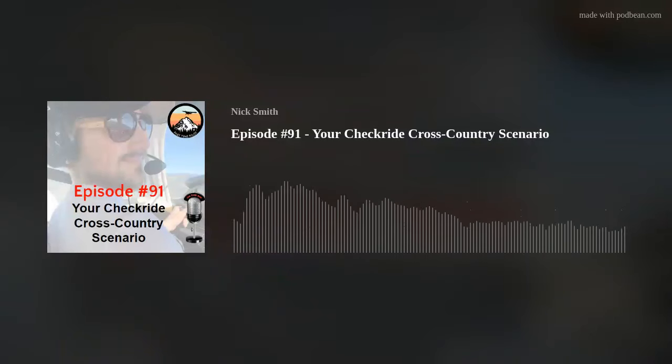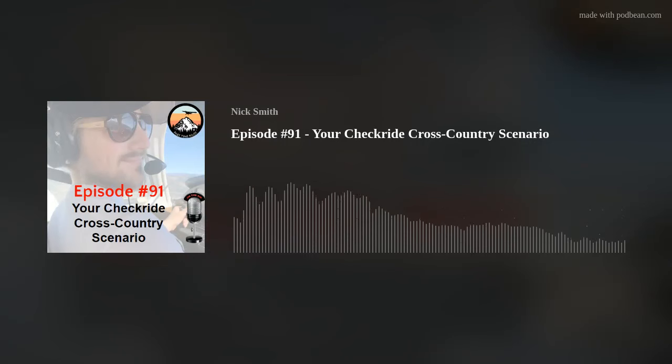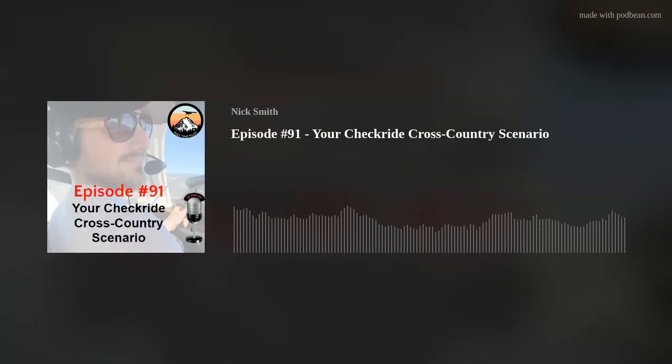Hey everybody, what's up? This is Nick real quick. I want to play a little game with you guys. I want to play two recordings with a pilot and ATC, and each recording is from a different pair of headsets. I want you, based off the clarity of the message and recording, to guess how much each headset was. So let's hear headset one first.